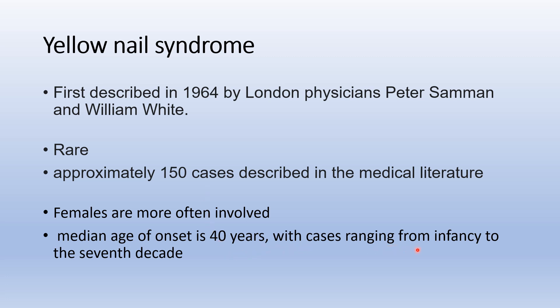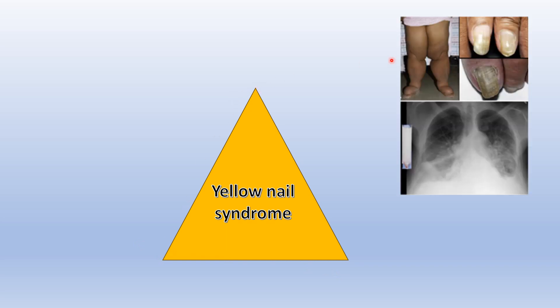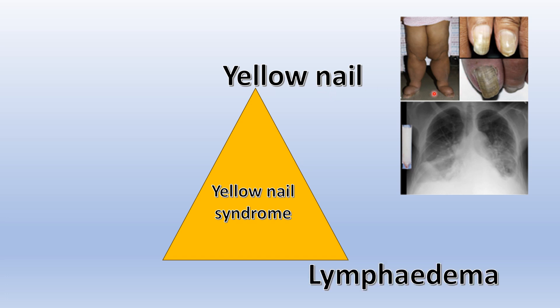Cases range from infancy to the seventh decade. As this picture shows, it's a triad: yellow thick dystrophic nail, presence of lymphedema of the lower or upper extremities, and pleural effusion as seen on x-ray. Presence of two or more of these features is suggestive of Yellow Nail Syndrome.